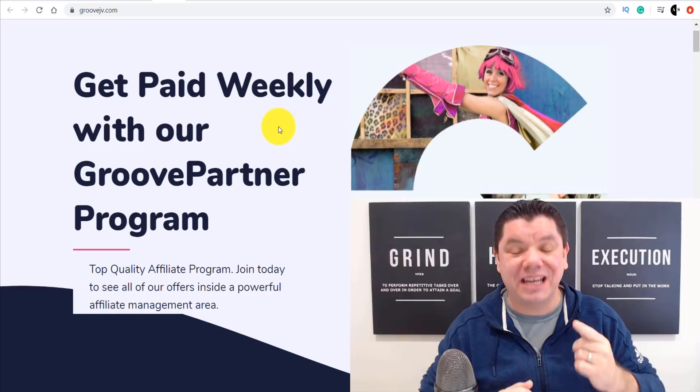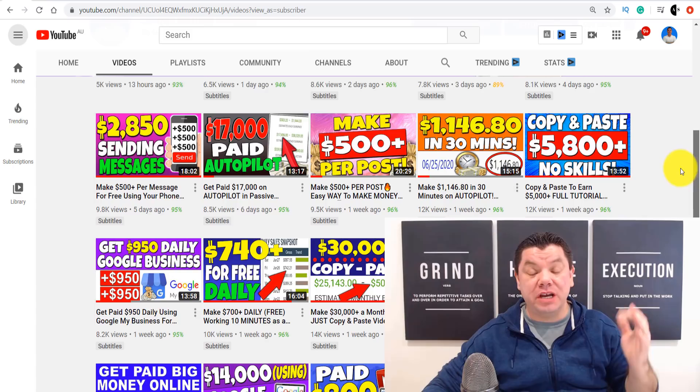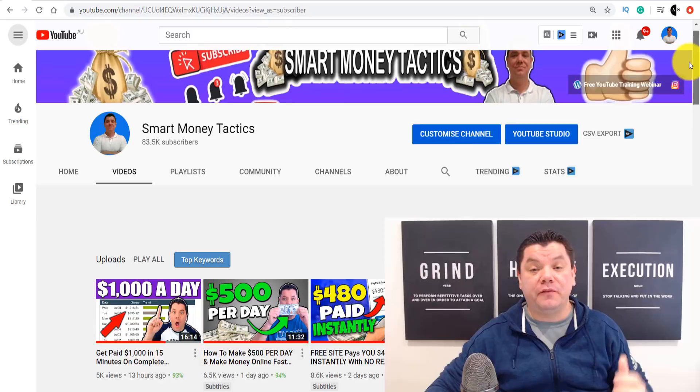It's Alan here again from the Smart Money Tactics channel, where I come out with reliable content, strategies and tactics every single day to help you make money online today and into the future. If this is the first time you've come to my channel, go down to the bottom, hit that subscribe button, turn on all the notifications — that way you'll get notified every time I post a brand new video and you will never miss out on any of my fresh new strategies.